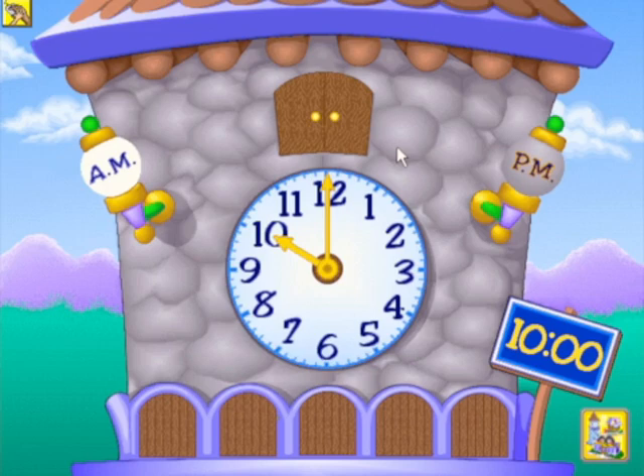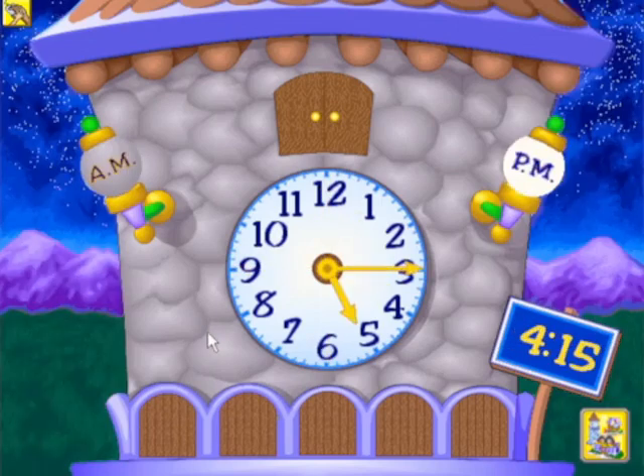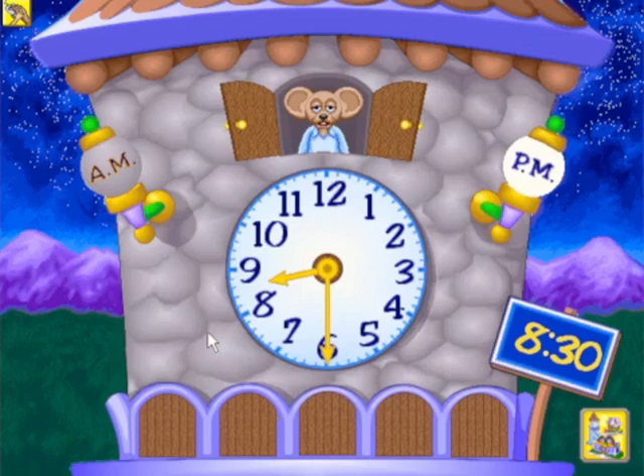TikTok's Clock Tower makes learning about time easy. Interactive digital and analogue clock faces teach children how to recognise the hours and minutes, while changing backgrounds of day and night emphasise the concepts of AM and PM. It's half-past eight — time for bed!